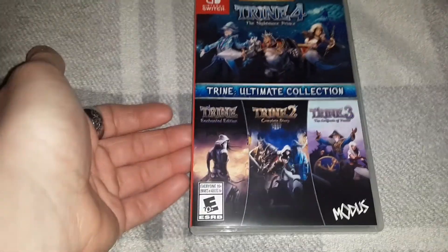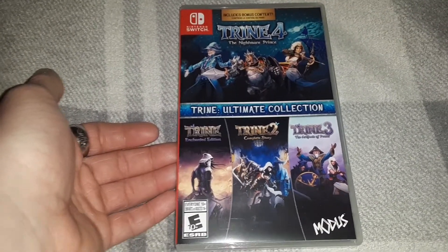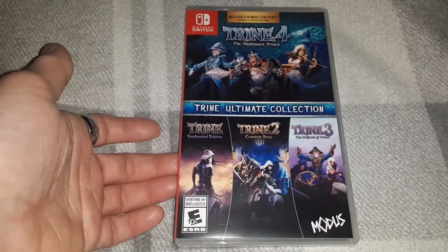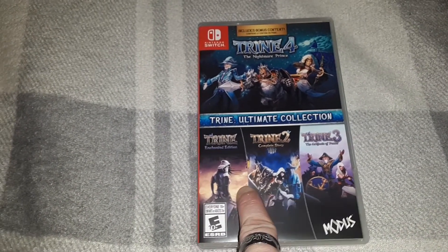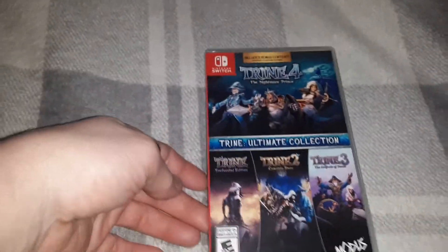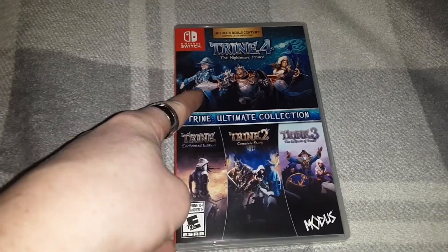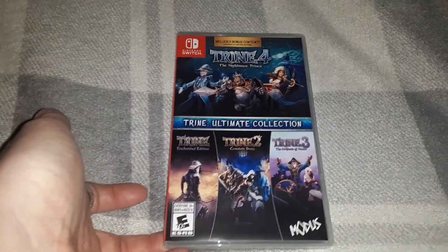Next up, also found on clearance — this one is really the definitive collection because you're getting all four games in the series, which is from a really cool smaller developer. You get the physical game plus digital with a DLC code. I've never actually played this series, so I was like, heck, for that deal to get the entire series — yeah, definitely. Believe it or not, I got this for like ten dollars with all four games. That is ridiculously good.